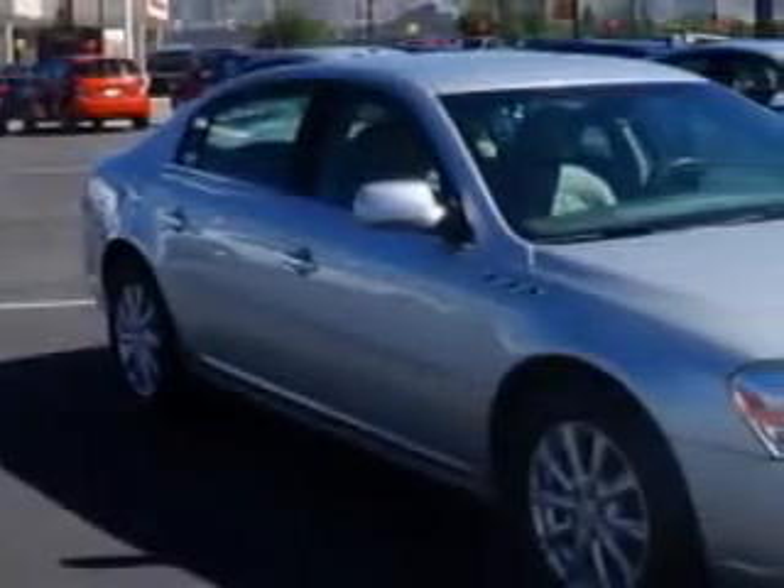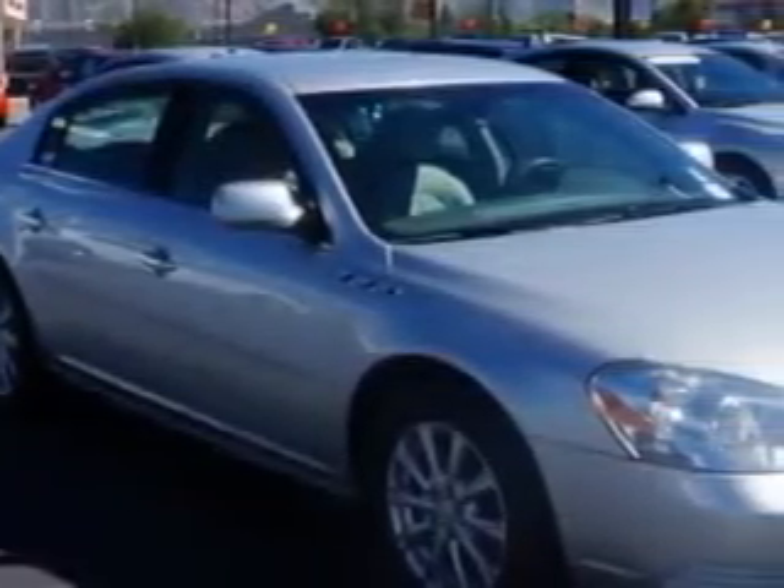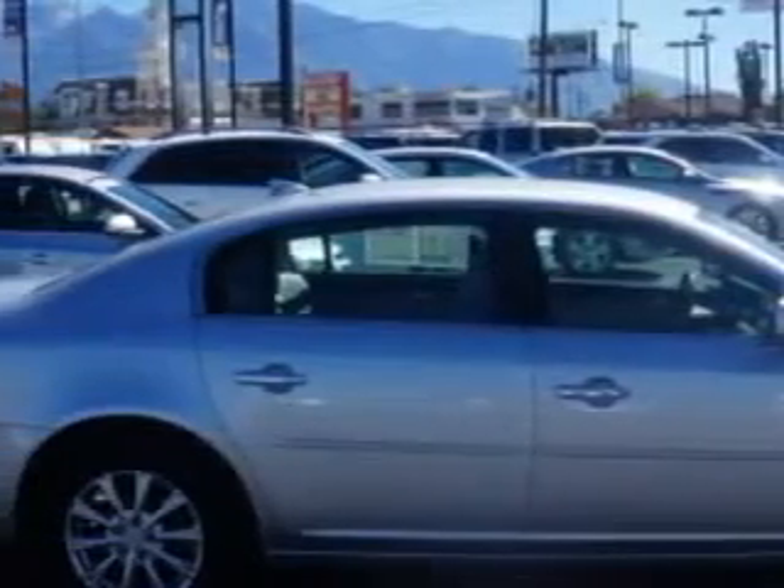Imagine driving this quicksilver metallic 09 Buick Lucerne CXL with 1XL, equipped with a 6-cylinder engine and an automatic transmission. Enjoy this great car with features like: